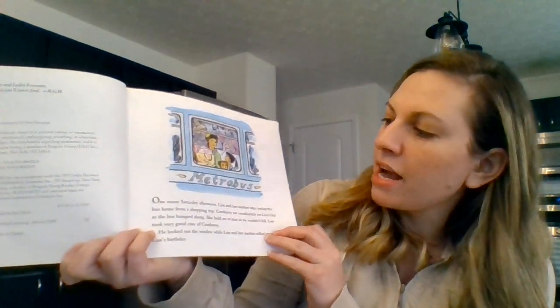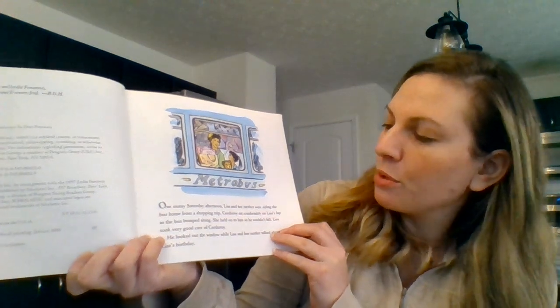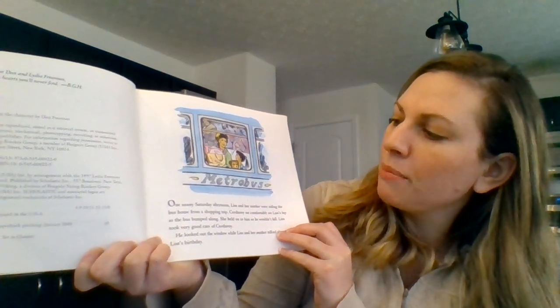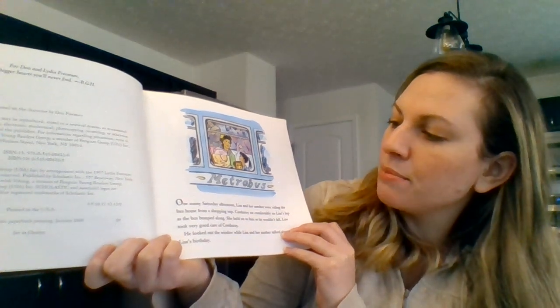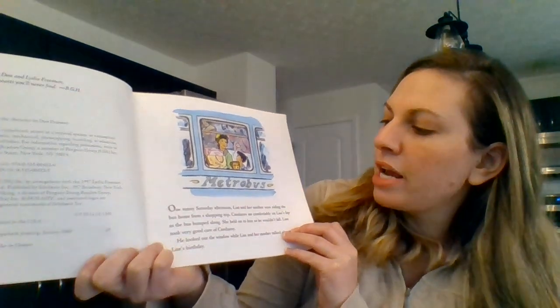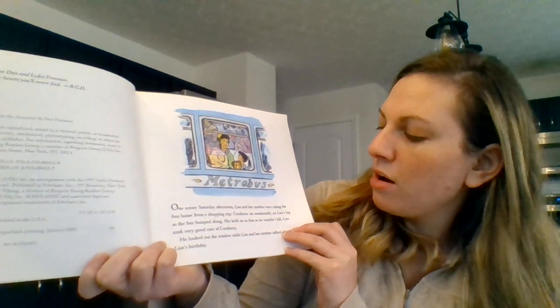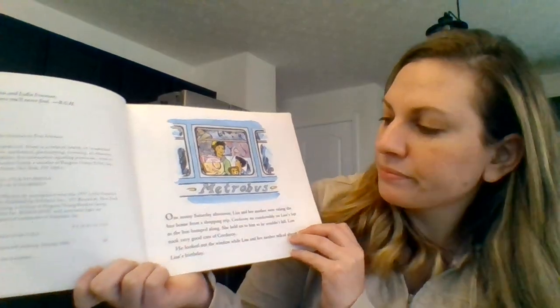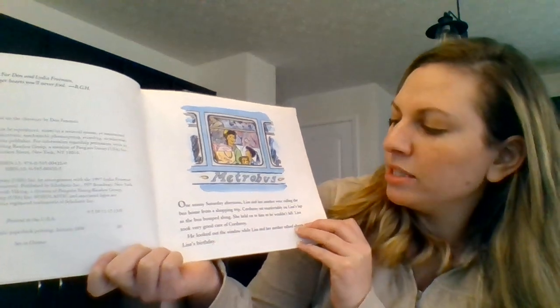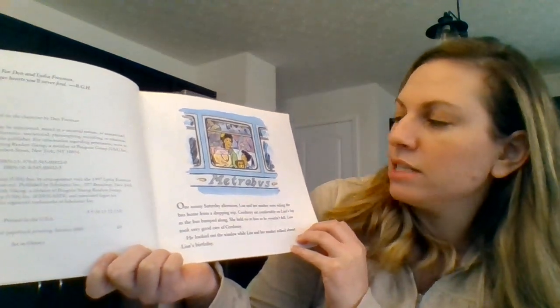One sunny Saturday afternoon Lisa and her mother were riding the bus home from a shopping trip. Corduroy sat comfortably on Lisa's lap as the bus bumped along. She held onto him so he wouldn't fall. Lisa took very good care of Corduroy. He looked out the window while Lisa and her mother talked about Lisa's birthday.